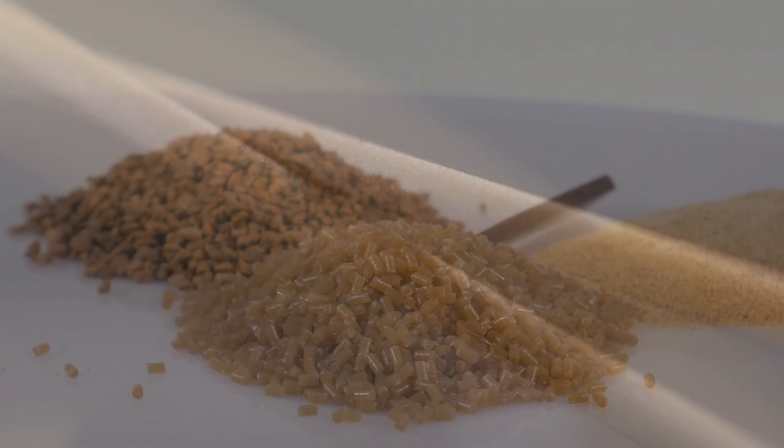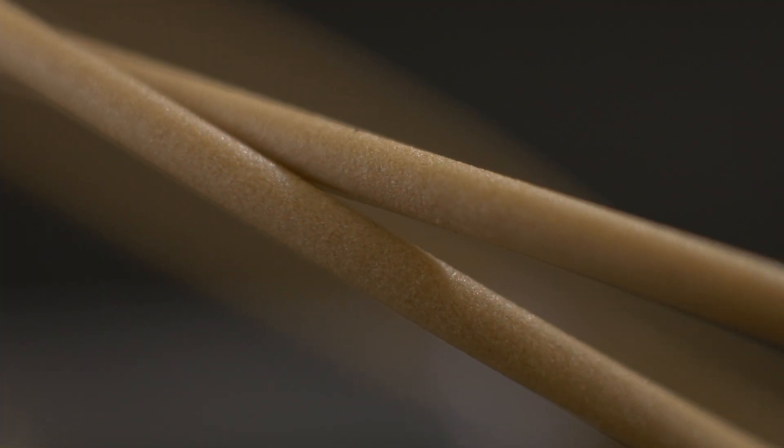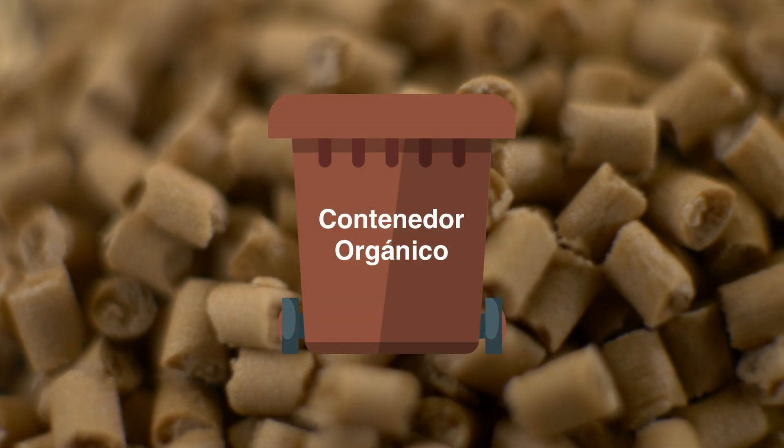For all these reasons, products made with this material can be deposited in the organic waste bin at the end of their useful life.